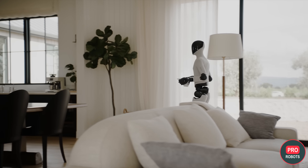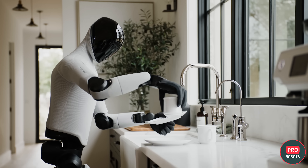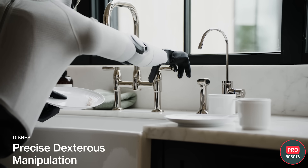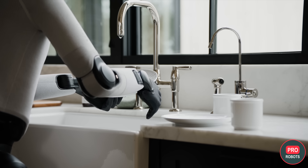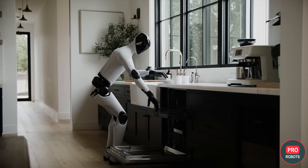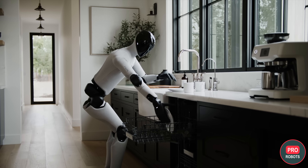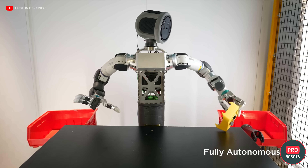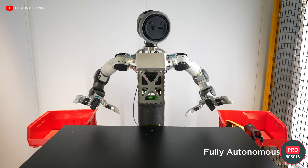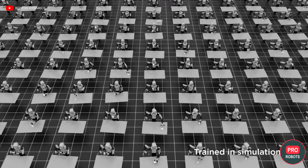Figure 03 is here now, and Optimus is expected to demo in just under a month. Figure's second upgrade is vision built for manipulation: a wider field of view, higher frame rate, lower latency, and palm cameras for better handling of occluded objects. Makes you wonder — did Figure and Boston Dynamics come up with the idea of palm cameras at the same time, or was it a similar story to Apple, Microsoft, and Xerox? Let us know in the comments.